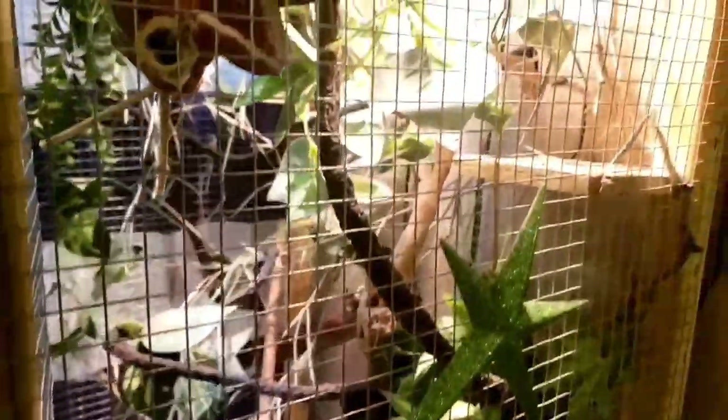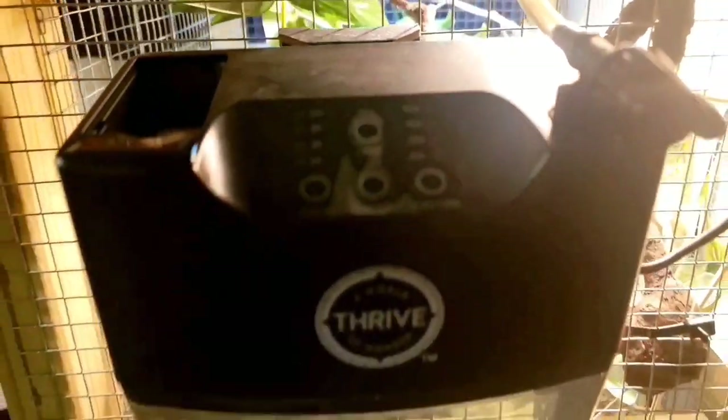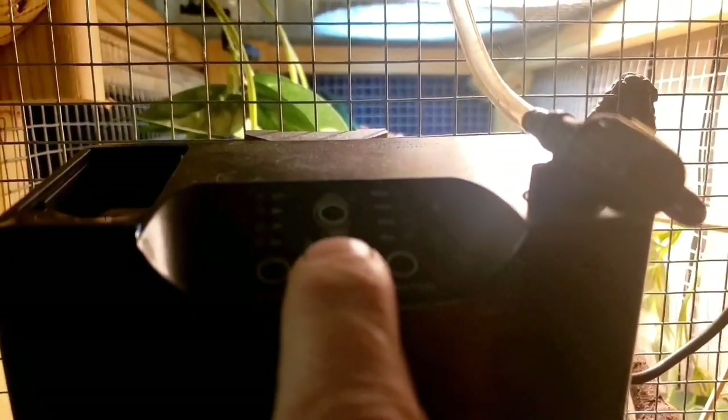Panther chameleons will not drink out of standing water, so you want to make sure you have a dripper system or a misting system. I have this Thrive system, which I highly recommend — you can set it for different intervals, whether you want it every 3, 6, or 12 hours, and for 15, 30, or 45 seconds or a minute of misting. The one drawback is that when the timer cuts power at night, it doesn't come back on automatically; you have to manually push the button in the morning.